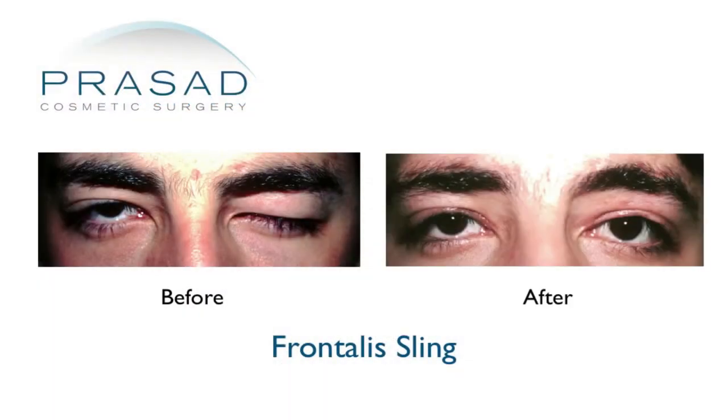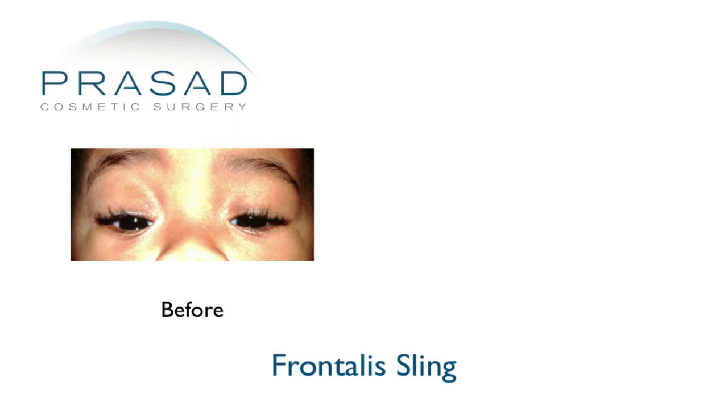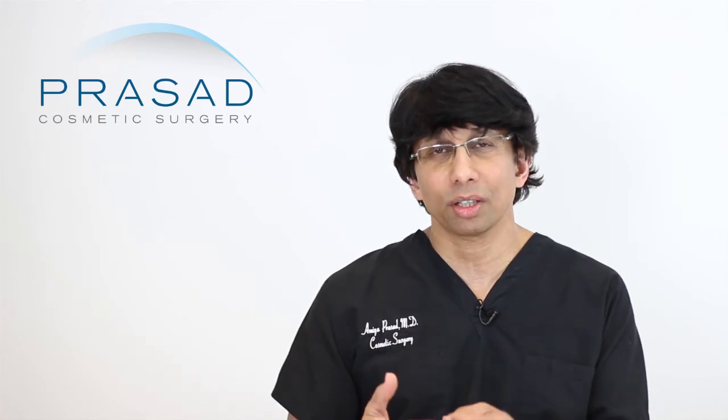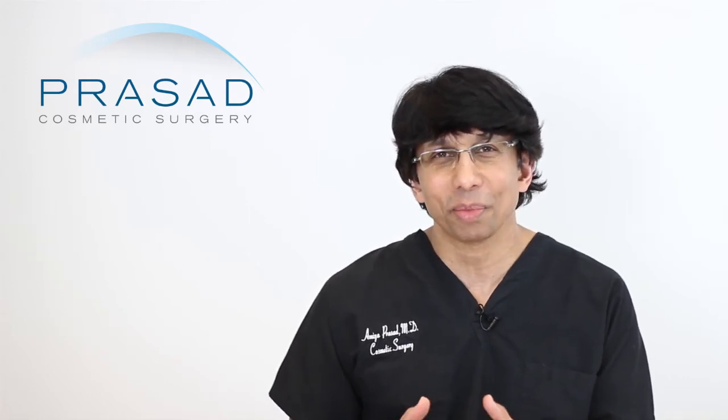As far as frontalis sling is concerned, yes that is an option, but in frontalis sling surgery with adults, the same issues remain — you cannot overcorrect to the point where the eye is exposed and becomes dry. Interestingly, children under 6 years old can tolerate the eyes being really open much better than adults, most likely due to their ability to liberally lubricate the eye. There's a natural adaptation in children where you can lift the eyelid very high and they won't have exposure, though their eyes may be wide open during sleep. They don't tend to have the dry eye issues that adults do.